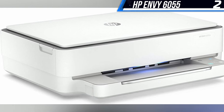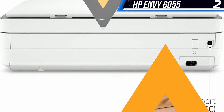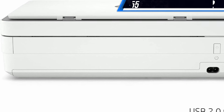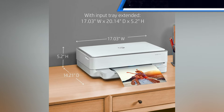As the printer doesn't have a built-in display to explain what was happening or how to stop it, I found myself resorting to unplugging it to make the light show stop. Despite these shortcomings, if you are looking for a low-cost option that handles basic printing duties well, the Envy 6055 could be worth your consideration.